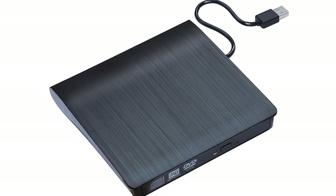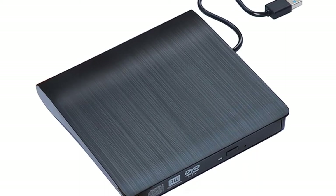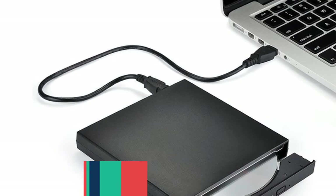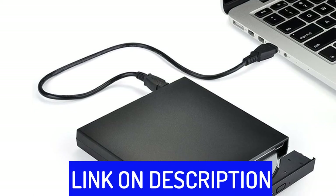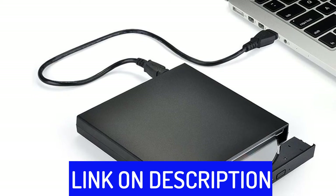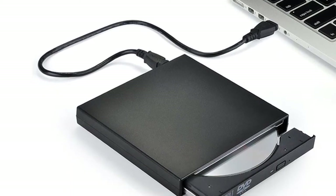Hi friends, are you looking for the best external CD drive? Then you are in the right place. In this video, we're going to review the top 5 best external CD drives on the market. All these external CD drives have been selected based on personal opinion, value, rating, reviews, and orders. Okay, so let's get started with today's video.